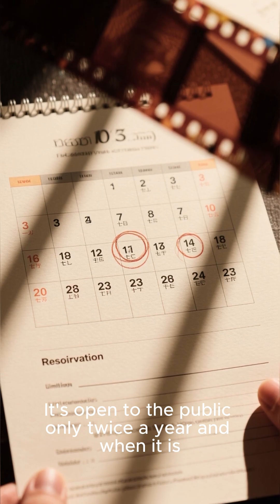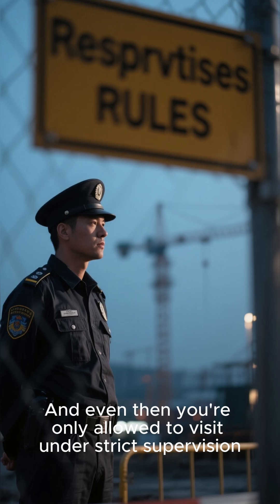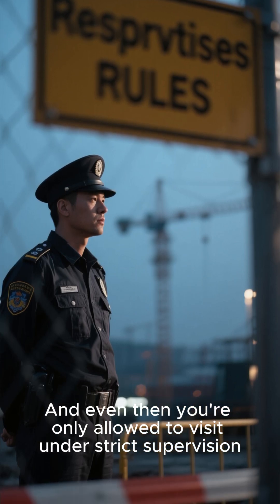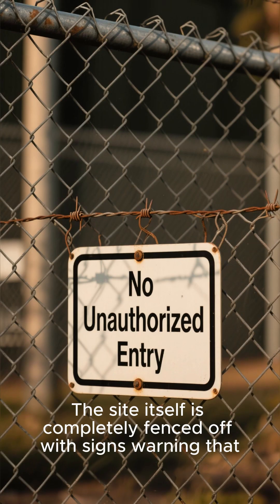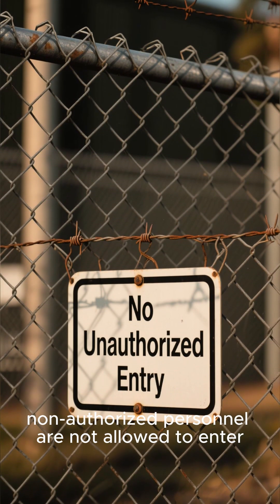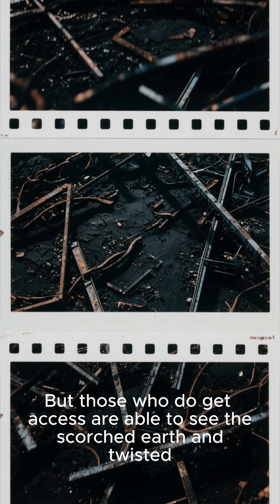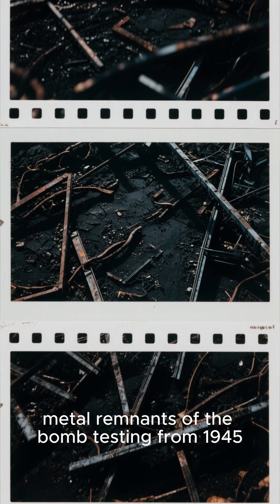It's open to the public only twice a year, and when it is, you have to make a reservation months in advance. Even then you're only allowed to visit under strict supervision. The site itself is completely fenced off with signs warning that non-authorized personnel are not allowed to enter.